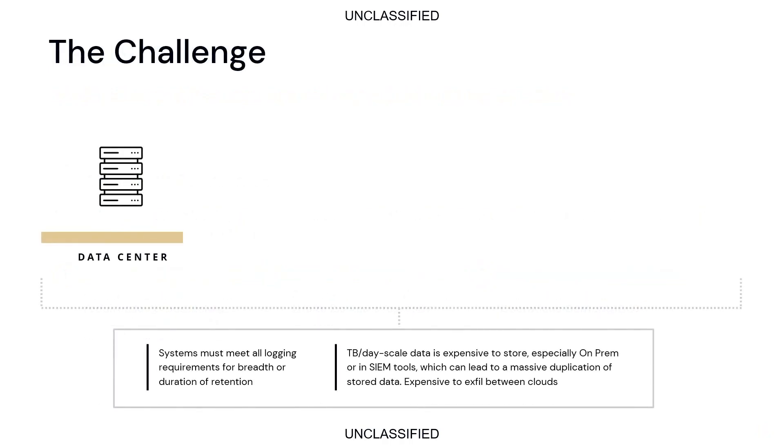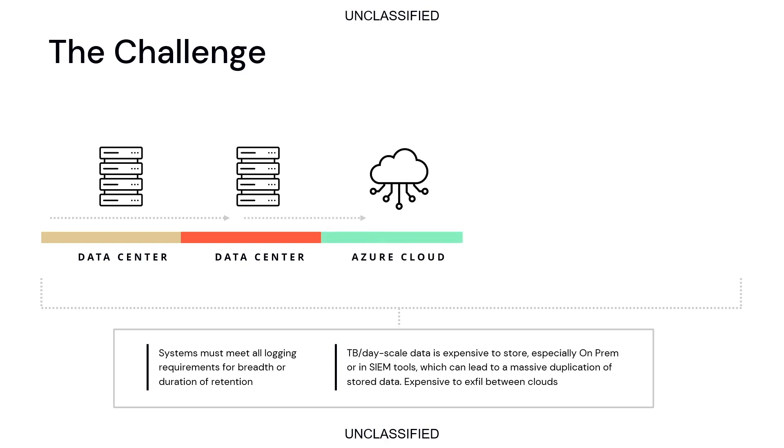Our organization started with a physical data center — an on-prem physical data center that the State Department manages — and we then expanded that into multiple physical data centers, geographically diverse. Next, we introduced cloud. We introduced cloud in earnest back in 2016, 2017. Federal is always a little slow at things, but I think we were actually somewhat on the cutting edge in having some enterprise applications running at cloud scale in a GovCloud.